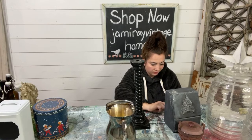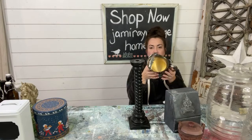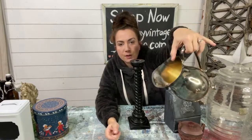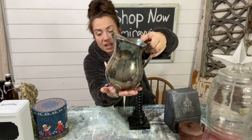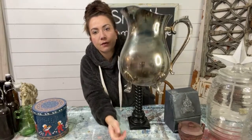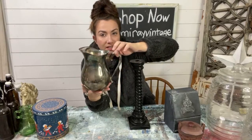I paid $15 for this tarnished silver pitcher out of the collectibles and I'm going to sell for $24.95. Not a huge markup but it's nice and heavy with good feet, and these silver pitchers sell fast. I'll pay anywhere from $10 to $15 for them and sell them for about $24.